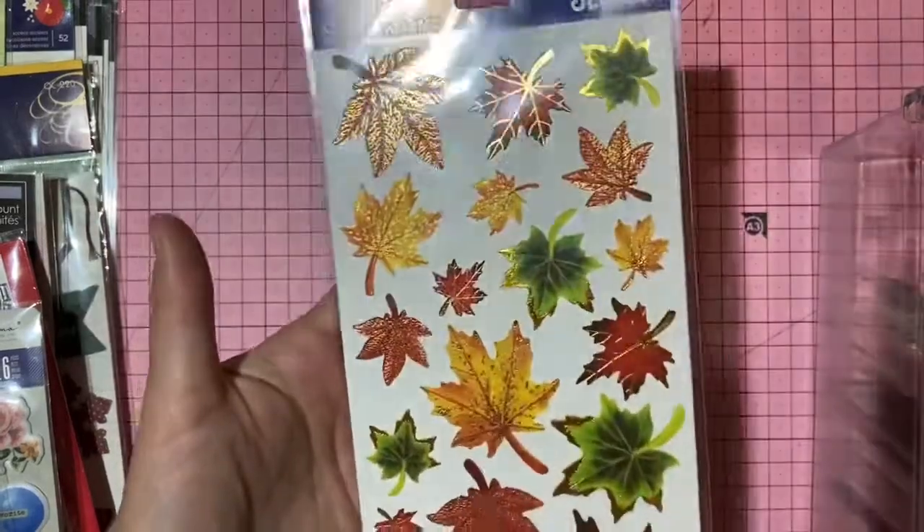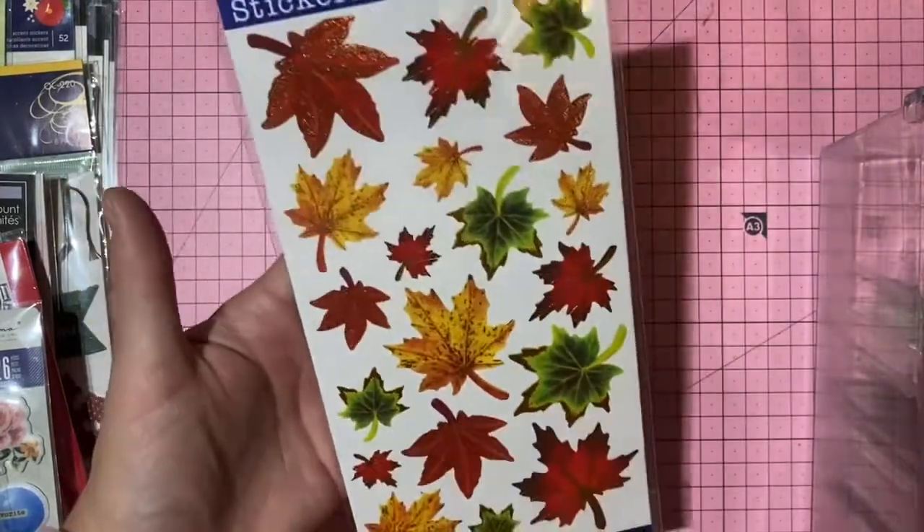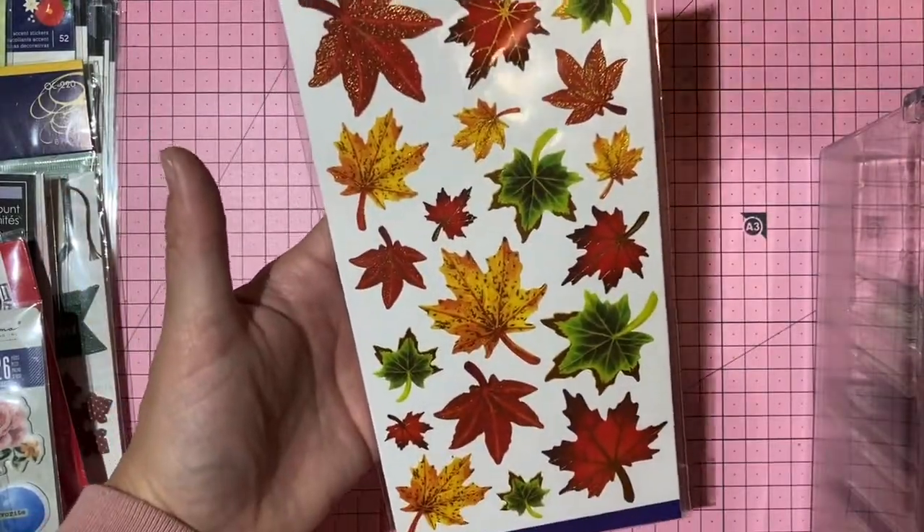Sticko foiled leaf stickers — one dollar, number 24.